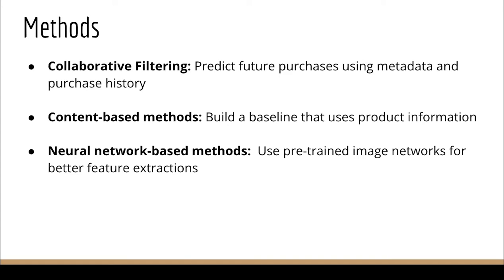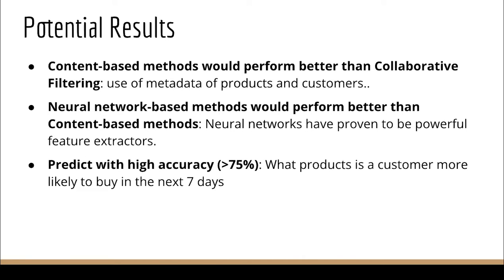Since this is not a standard academic dataset, we will be implementing the baseline approaches ourselves. We plan to implement the following methods: first, collaborative filtering, which uses user-product interactions without taking into consideration the content of the product; second, content-based methods, which use product descriptions and images to improve recommendations; and third, neural network-based models, which improve upon the previous methods by using neural network-based features instead of classical features. Since our dataset contains a lot of information about the products themselves, using this additional data and content-based methods would help boost the performance obtained via collaborative filtering.